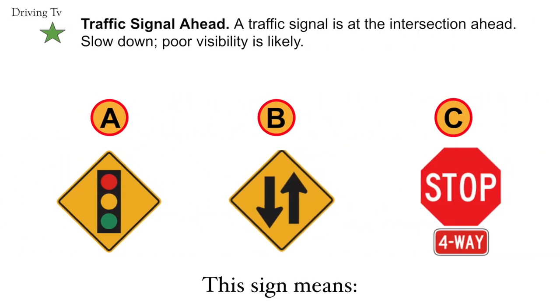Traffic signal ahead. A traffic signal is at the intersection ahead. Slow down. Poor visibility is likely. Correct answer is A. Traffic signal ahead.